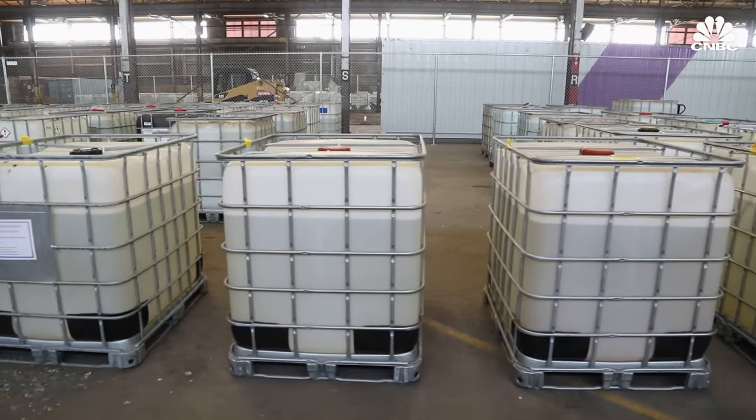Bolivia is also looking to utilize direct lithium extraction to unlock the country's vast but largely undeveloped lithium resources. While Bolivia was considering technology from both EnergyX and Lilac Solutions, the government ultimately tapped a consortium of Chinese companies led by battery giant CATL to spearhead DLE efforts in its salt flats. CATL, the world's largest battery producer, aims to use DLE to produce 25,000 metric tons of lithium by 2024 through a new $1 billion deal. As the market develops and technology is proven at scale, analysts expect to see acquisitions in the DLE space, with companies holding significant patent portfolios seen as attractive candidates.